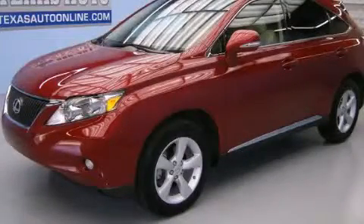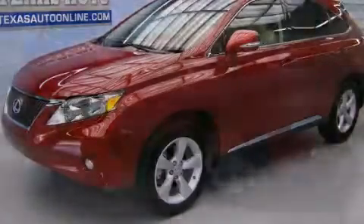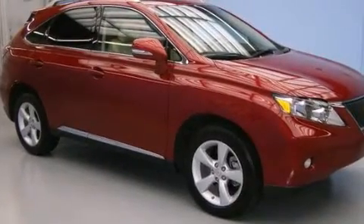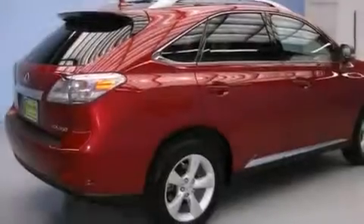This is a 2010 Lexus RX, a drive-in shape that provides endless luxury. It has a 3.5-liter six-cylinder engine and an automatic transmission.